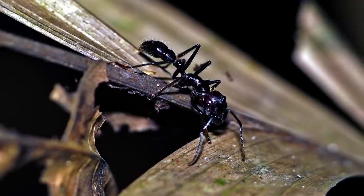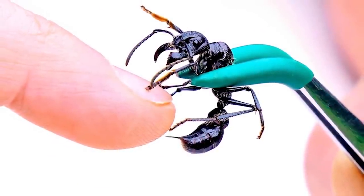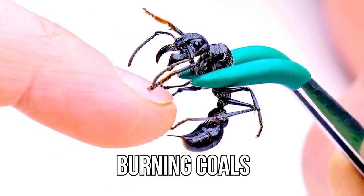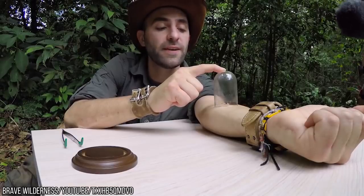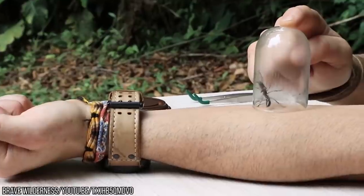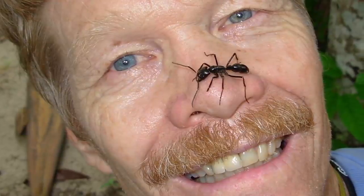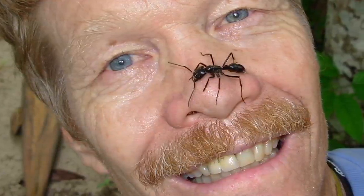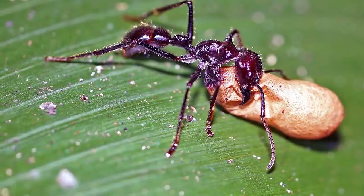If its looks up close aren't enough to make you run screaming from the room, then what it can do to you will. If it stings you — which it probably will if you touch it — you may as well run over burning coals for relief. According to entomologists, being stung by a bullet ant can feel like you've been shot, which is aptly where the name comes from. Dr. Justin Schmidt likened the sting to walking over flaming charcoal with rusty nails in your heels. So the bullet ant is both ugly and horrifyingly painful to touch.